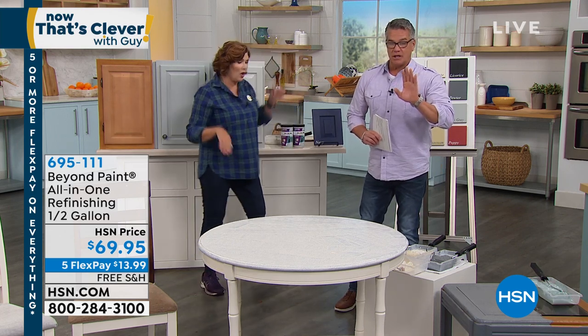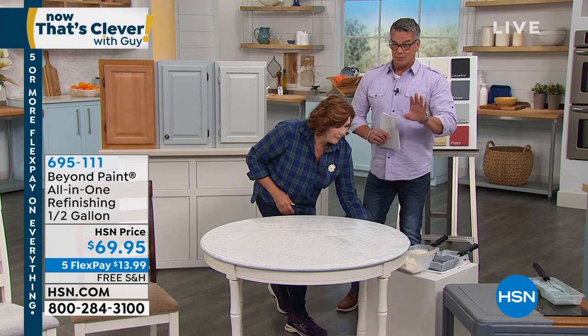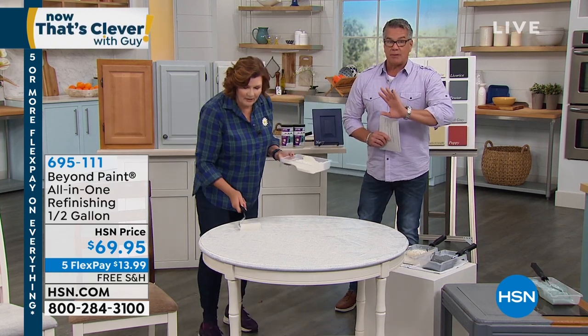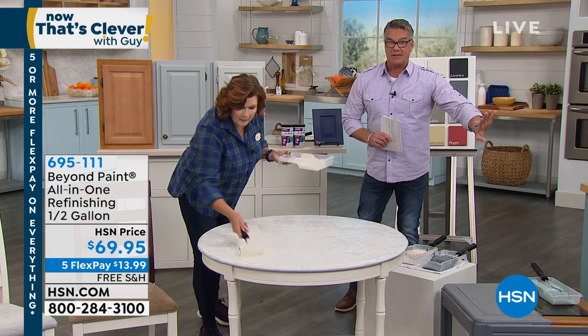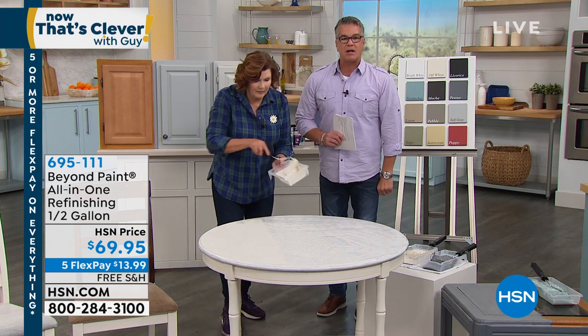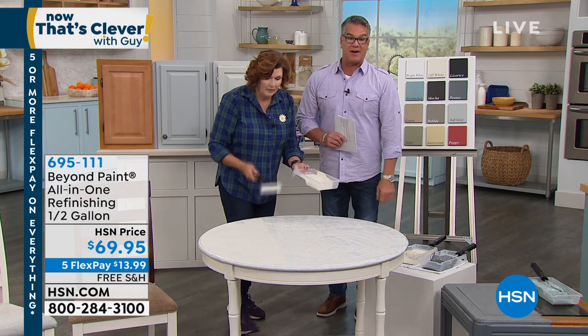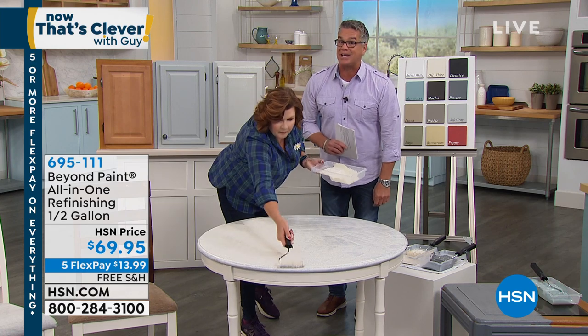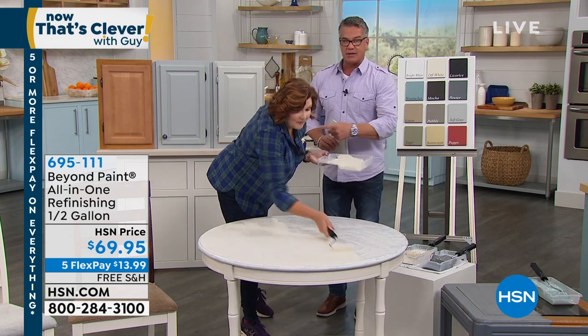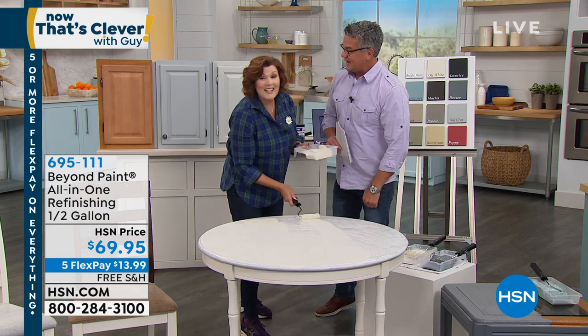If you buy it today — and we don't normally do this — you will get free shipping on your half gallon. You'll be able to cover up to 100 square feet. If you get an HSN credit card today, we'll take $40 off that price, making it $29.95. You can't find this configuration anywhere else — only available here, made in the USA.